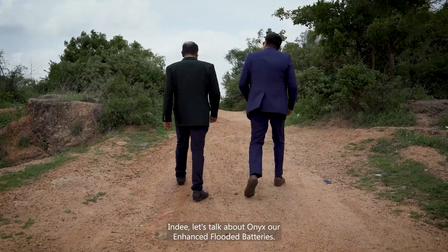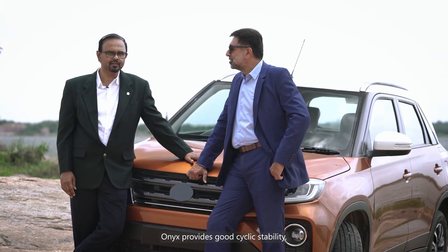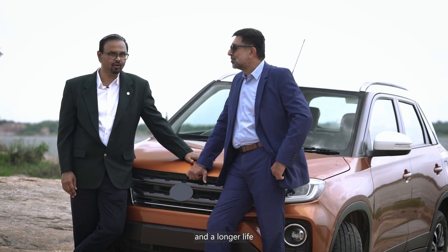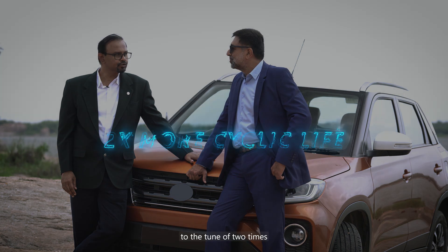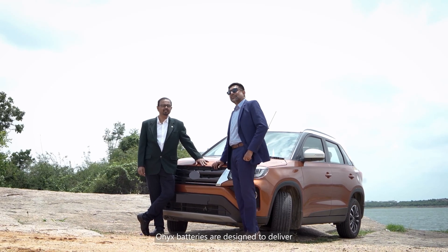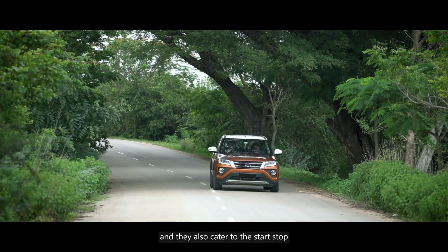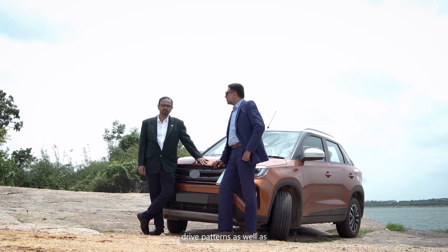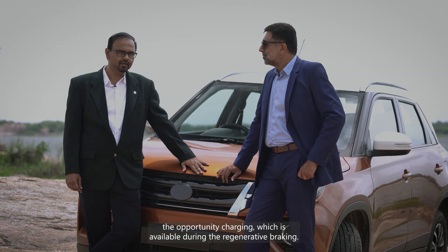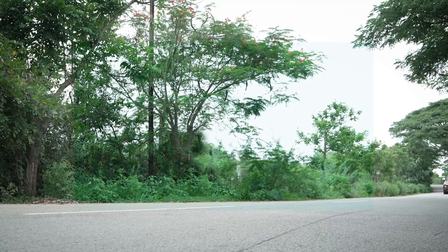Let's talk about Onyx, our enhanced flooded batteries. Onyx provides good cyclic stability, improved performance, and a longer life — up to two times that of standard flooded batteries. Onyx batteries are designed to deliver superior performance especially in high heat conditions, and they also cater to start-stop drive patterns as well as opportunity charging available during regenerative braking.